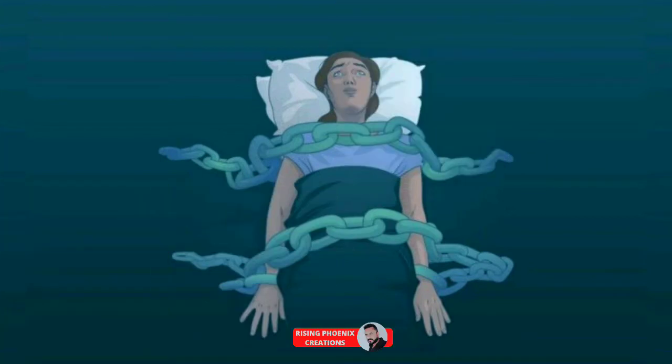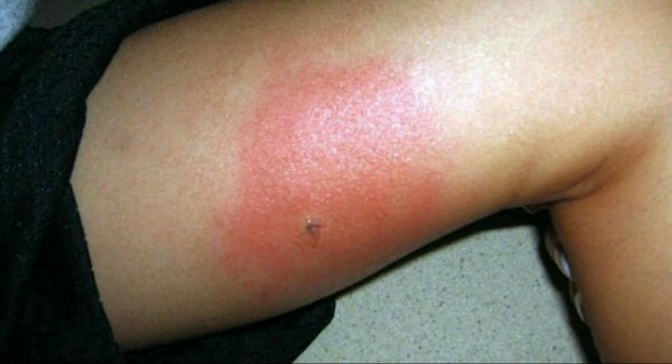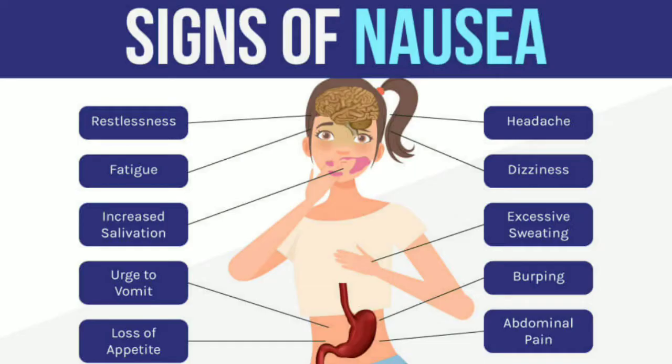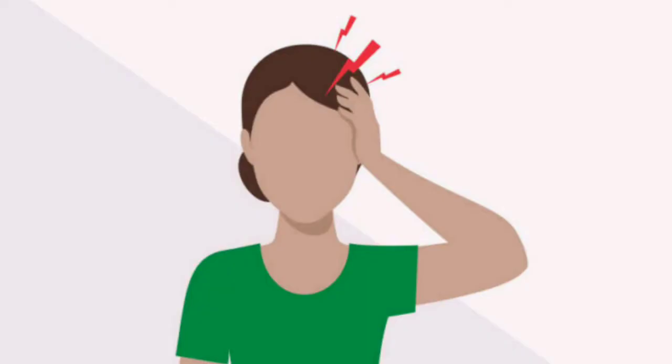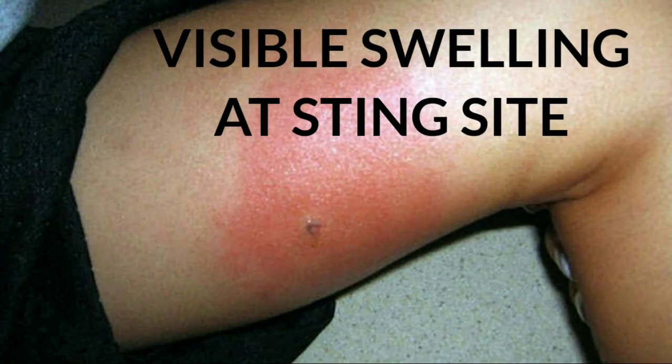An inability to move or feel part of the body can result. The scorpion uses this venom to hunt insects such as crickets, which are its main food source. Once the venom penetrates human skin, it causes nausea, vomiting, headaches, diarrhea, and abdominal cramps, as well as visible swelling at the sting site.